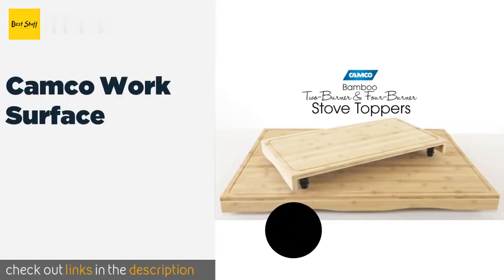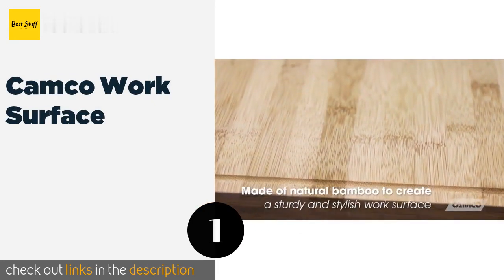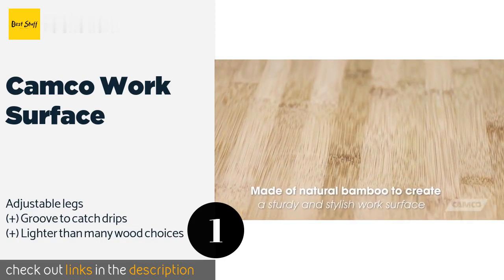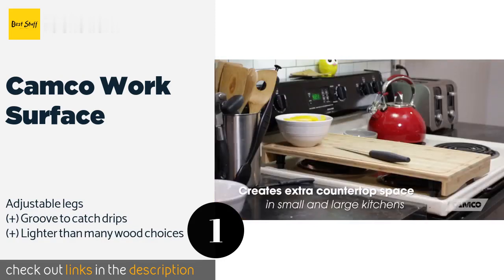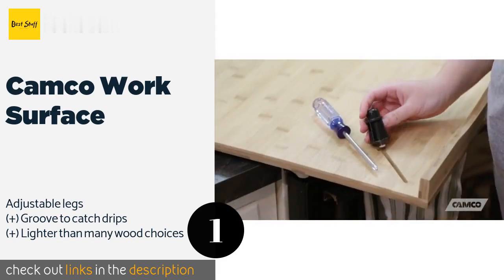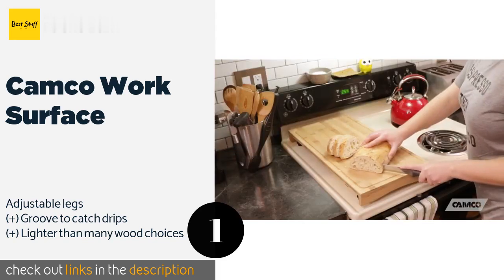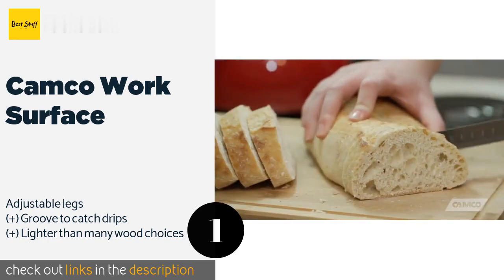The number one is the Kamco work surface. The bamboo used to craft the Kamco work surface makes this model an excellent addition to most kitchens for two reasons: first, it's tough, holding up well as a cutting surface, and second, it's handsome, allowing this board to act as a charming serving tray too. This product is available on Amazon for $84.